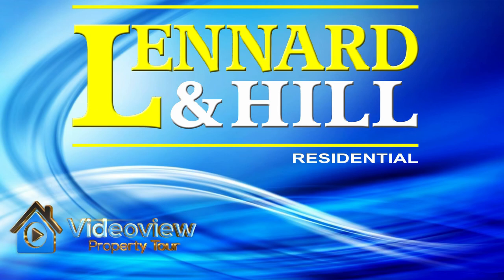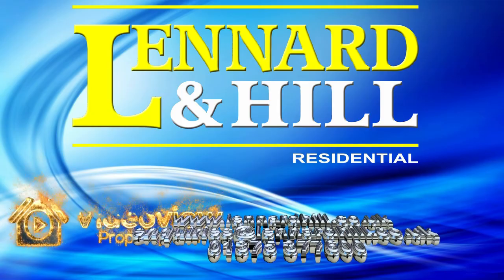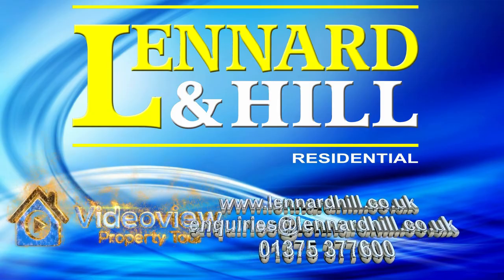Thank you for watching Video View, exclusively from Leonard and Hill. We would love to hear from you if you have any questions relating to this property or our marketing services.